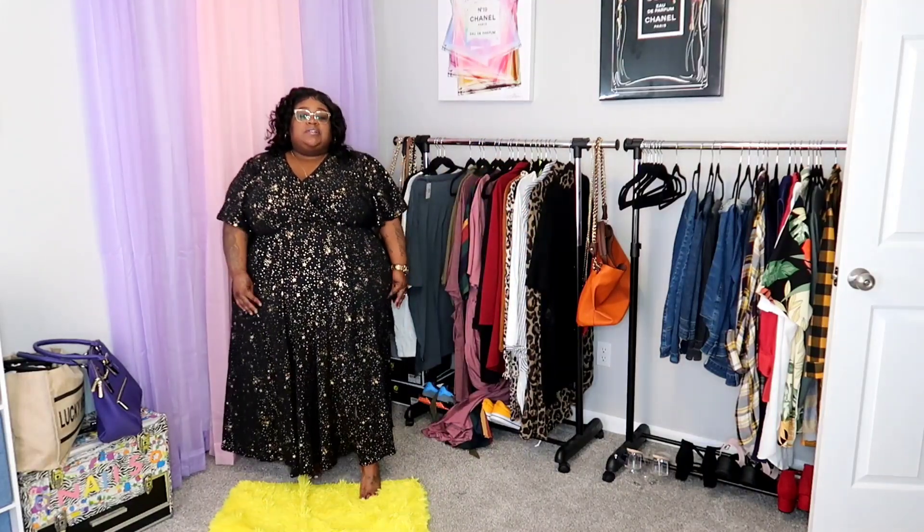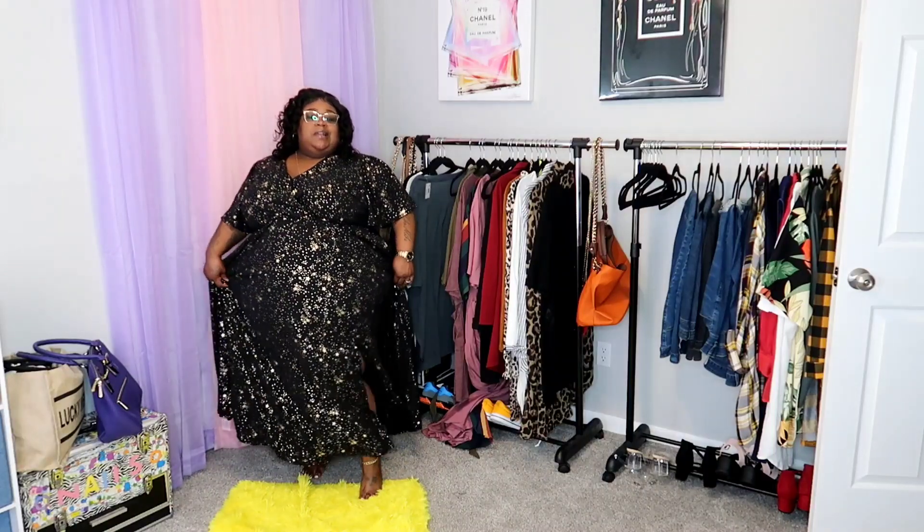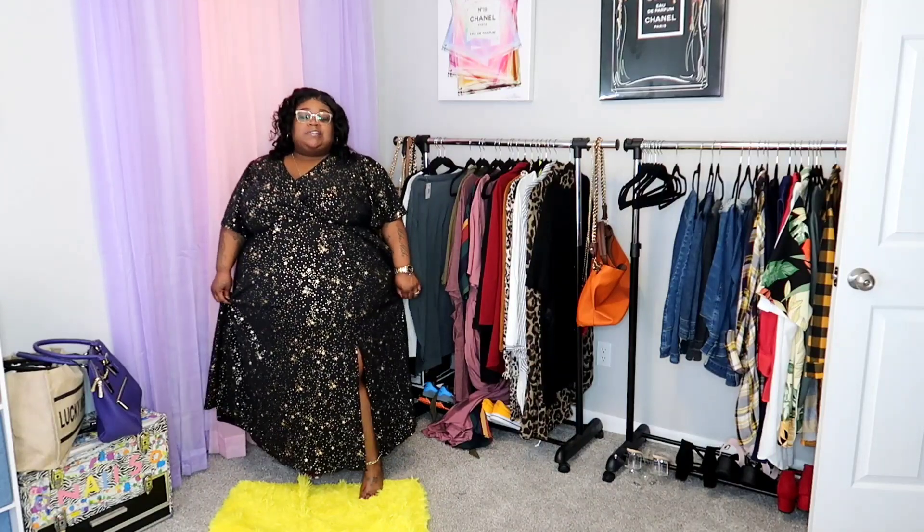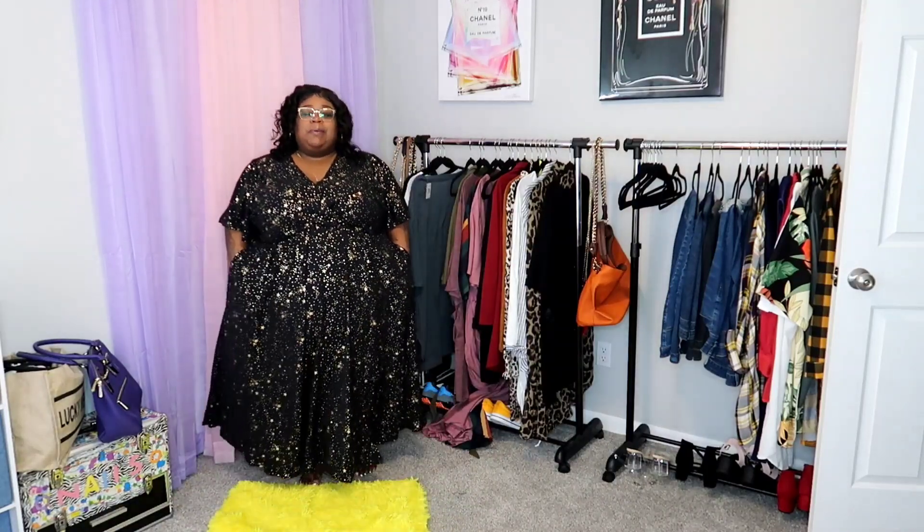I just want to give y'all as much information as I can so you can feel confident about your purchases, because these are quality pieces that will last a long time. This dress also has a little split on the side — a modest split, not too long or revealing, but when you walk it'll have a little peekaboo. And of course, pockets — Bloom Chic is killing it with the pockets.